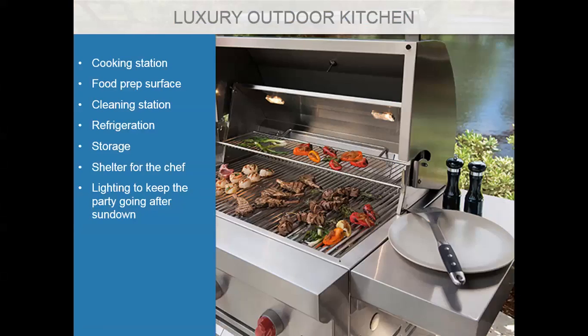The requirements for luxury outdoor kitchens may include cooking stations, food prep surfaces, cleaning stations, refrigeration, storage, shelter for the chef, and lighting. These are all definite considerations for that luxury outdoor kitchen.